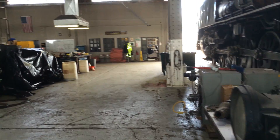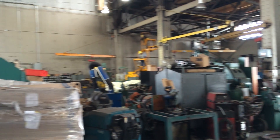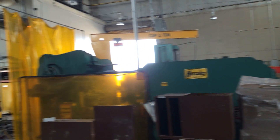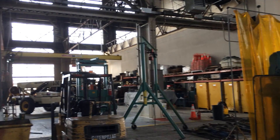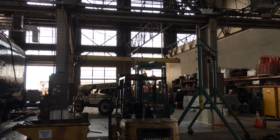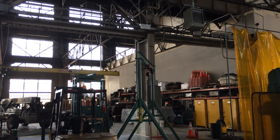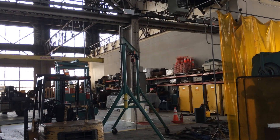UP 4014 project, steam shop in Cheyenne, Wyoming, undergoing some pretty heavy renovations. We've removed the false ceiling that's been in here for several decades, and now the process of cleaning up the facility, painting it, installing cranes and fall protection, and additional expanded infrastructure to support the Big Boy project.